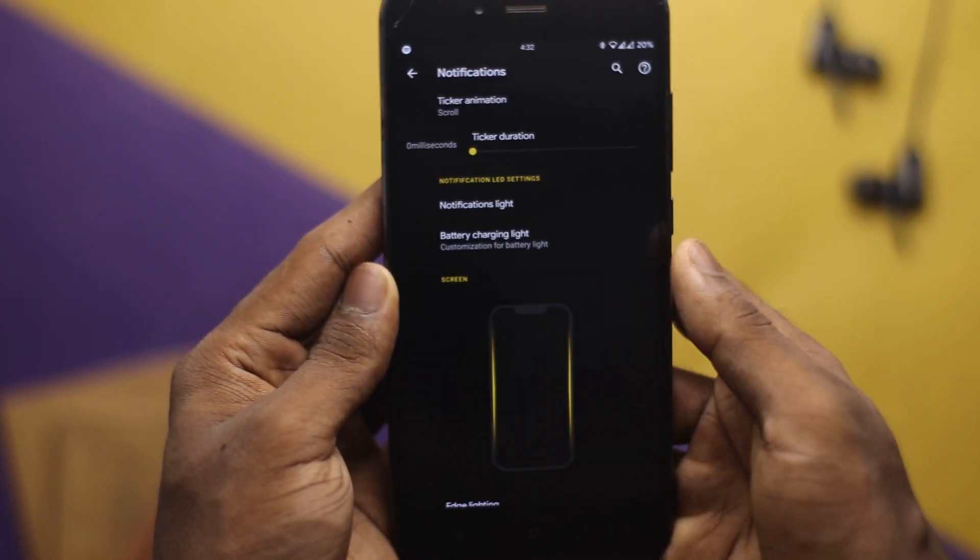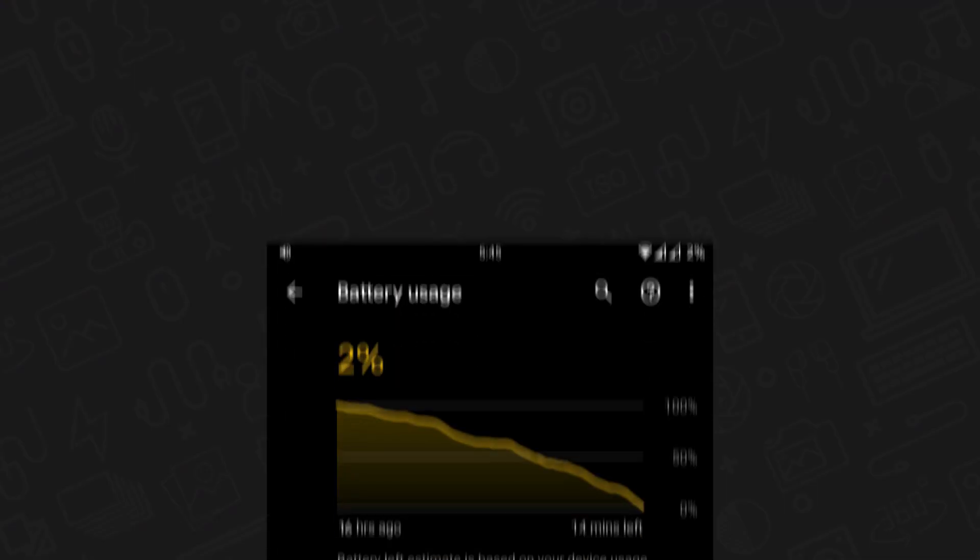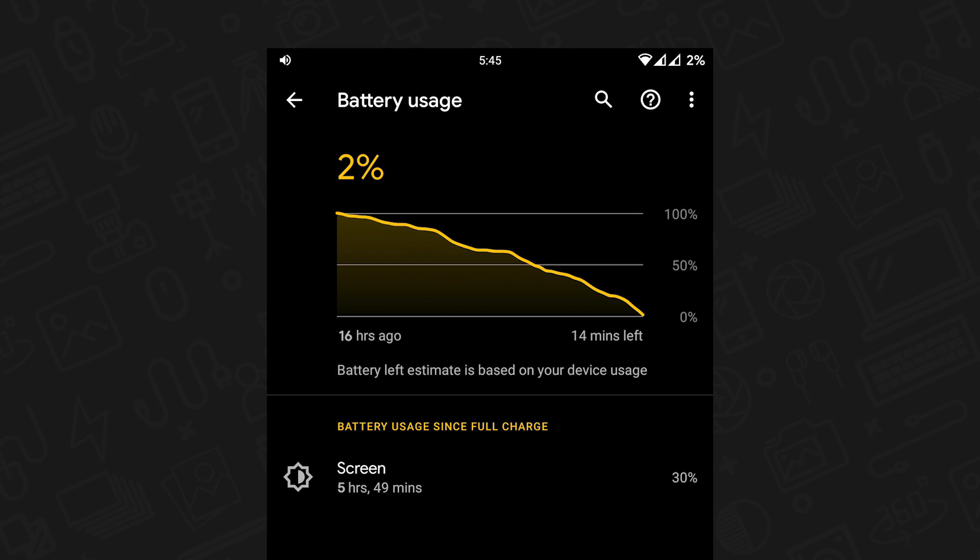I can easily get around six hours of screen-on time, with Bluetooth, LTE, and Wi-Fi turned on all the time. Even though I don't play any games on my phone, apps like Lightroom, Gcam, and Instagram can draw a lot of battery.